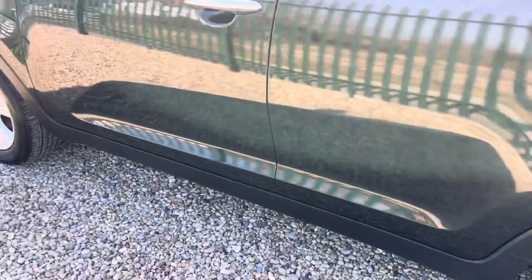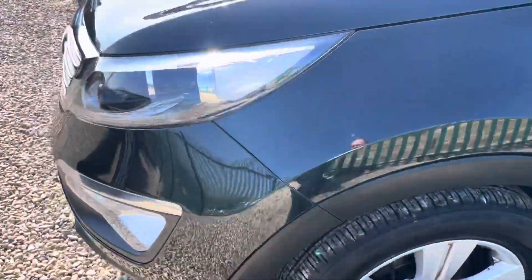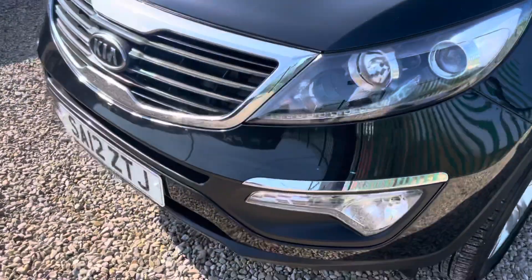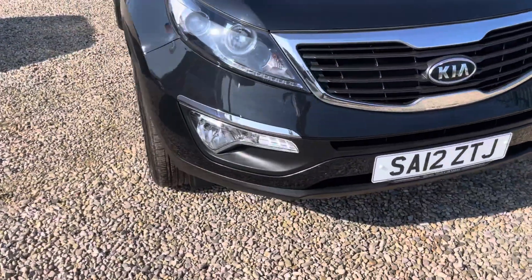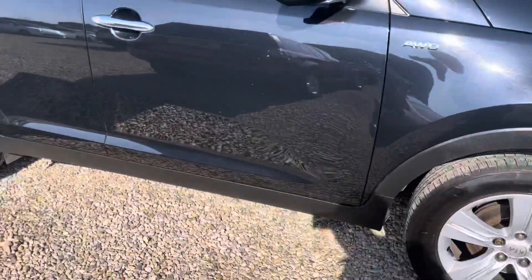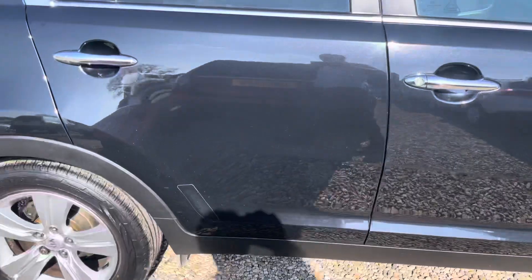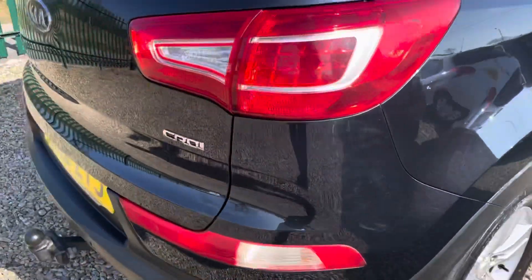I previously sold it in 2019. We've just serviced it — it's had some new tyres, new rear discs and pads, and a couple of bits and pieces including drop links. It's finished in black metallic with the roof half in black leather, and it has the tow bar on.